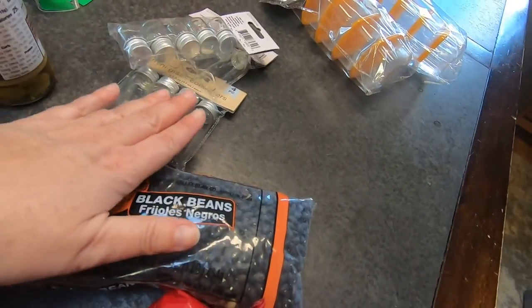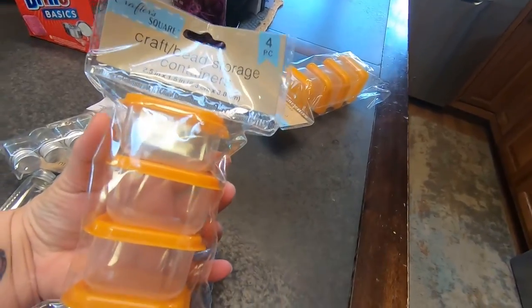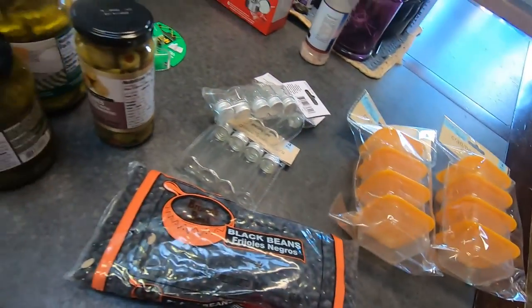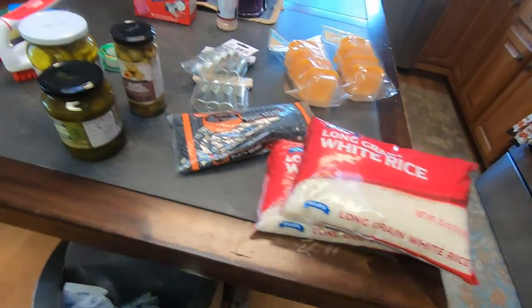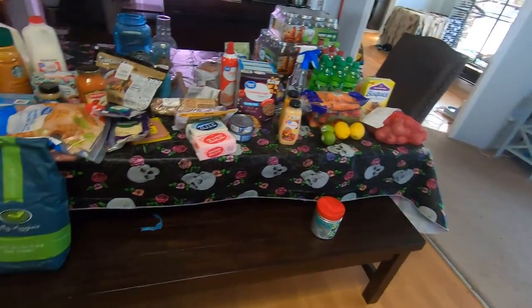Then I got some little tiny containers, which I love doing things with. And I got these — they're craft bead storage containers, but actually I'm going to put herbs in them. And that was it — it was like $17 I spent at the dollar store.